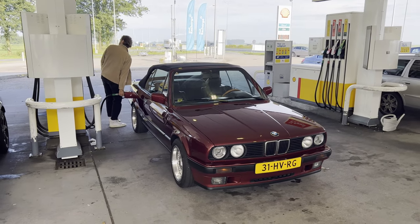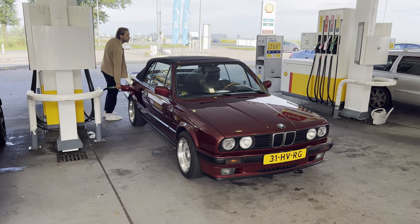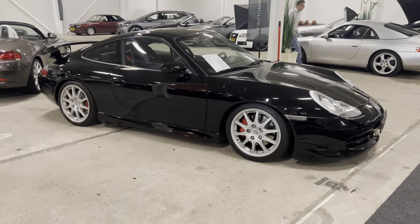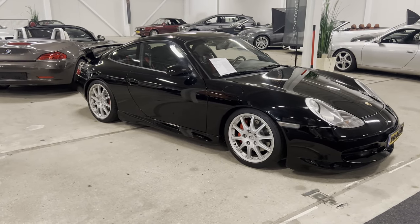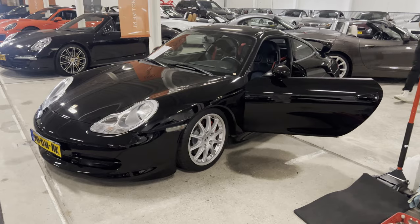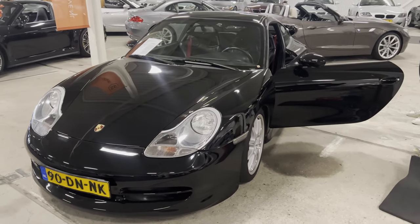So after initially looking at a couple of GT3s throughout the country, which required some fueling up on the way, this was the one that came out on top — a black 1999 Porsche 996 GT3 Mk1.